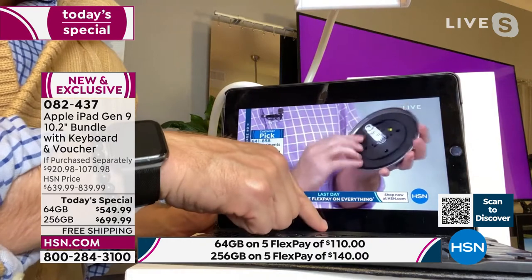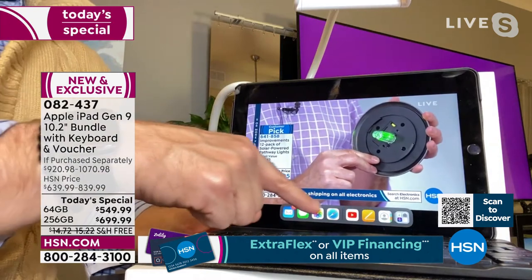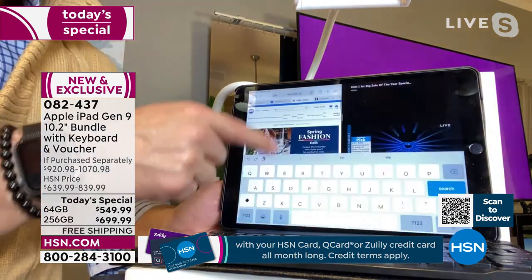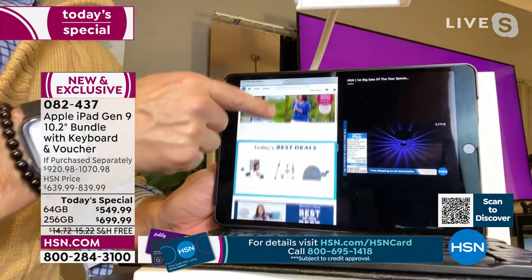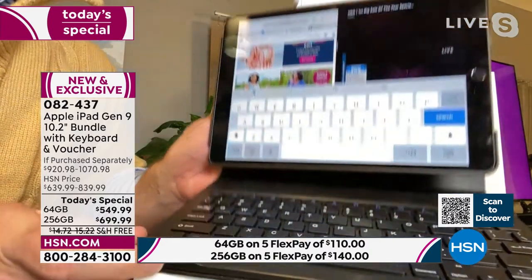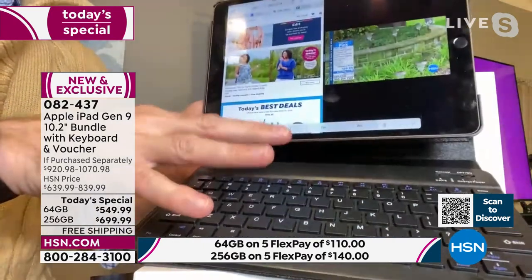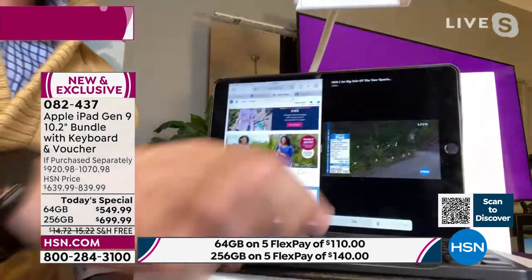You swipe up from the bottom and you can easily jump around — jump into taking notes, pull up the web. I pulled up the worldwide web and the keyboard popped up, taking up half the screen. But I don't need that digital keyboard because a physical one is included. I turn on my keyboard and the digital one disappears — I have more screen space. The keyboard sits in your case magnetically, totally removable.